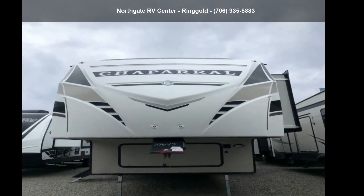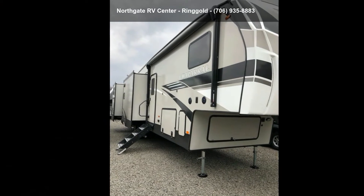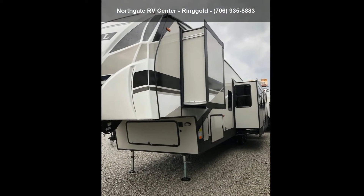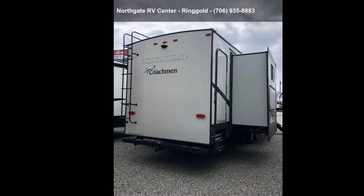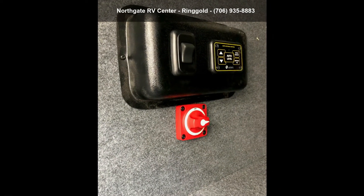Start planning your next trip in this Coachman 2020 Chaparral 367BH. If you are looking for a fifth-wheel RV with a perfect blend of convenience, comfort and enjoyment, look no further. This unit is great for vacationing, adventuring or just relaxing. An adventure awaits.